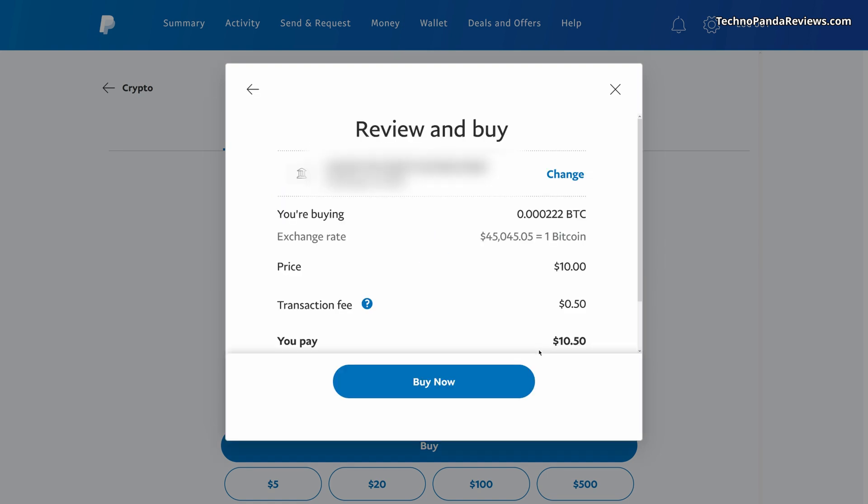Click next and it will show you how many Bitcoins you will get. You can clearly see how much $10 is worth — you are getting 0.000222 Bitcoin. There is a transaction fee of 50 cents. Interestingly, PayPal was actually charging no transaction fee until last year, but starting this year they have started charging a fee. Every other exchange where you make a Bitcoin-related purchase or sale also charges a transaction fee. It's 50 cents here. I tried buying $2 worth of Bitcoin and it was still charging me 50 cents, so it seems like it's a flat rate.